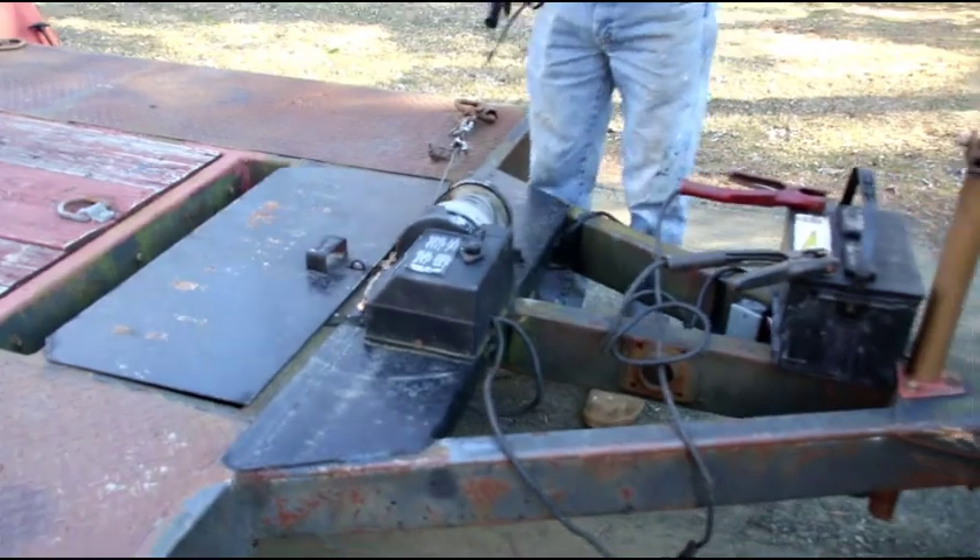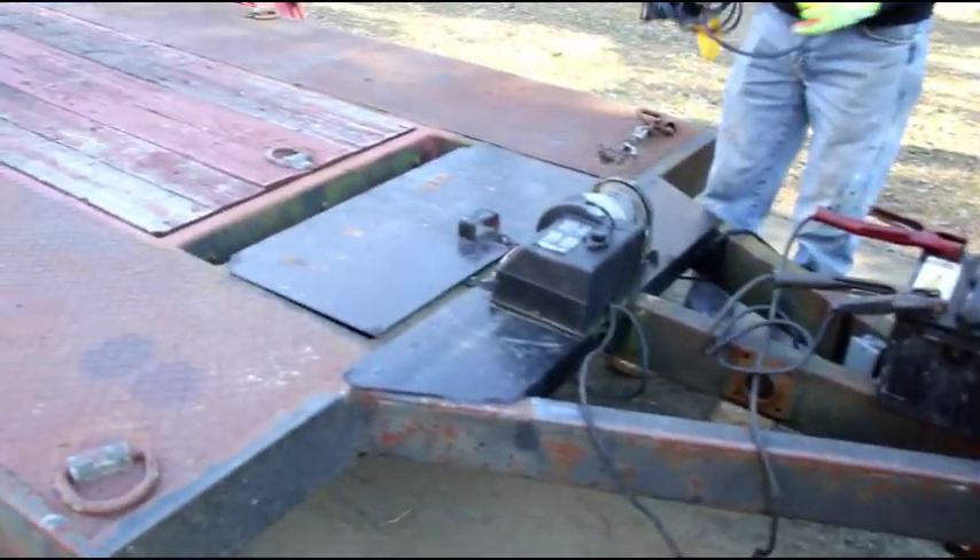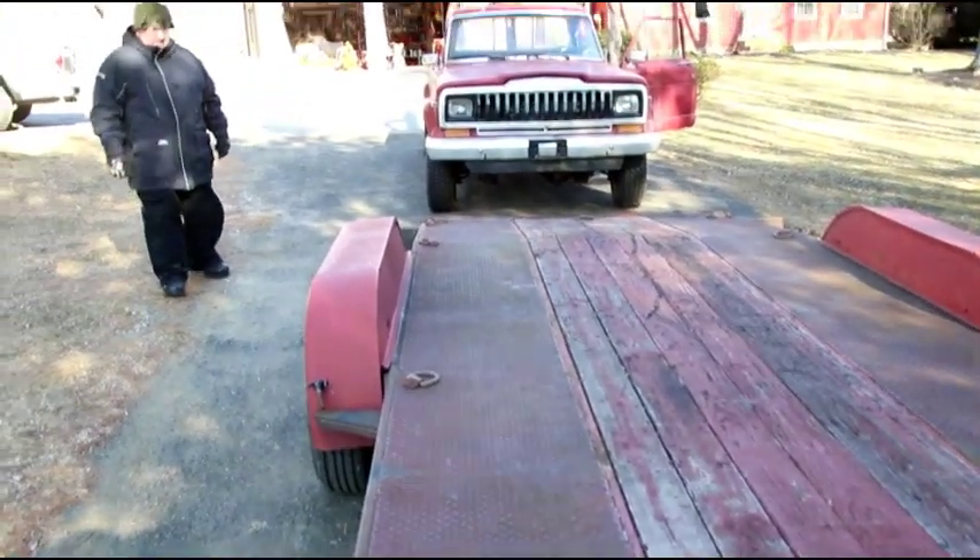Do you charge from the truck, Matt? - I do not. Okay, we're gonna see - hopefully Matt's got a fresh battery - we're gonna see what kind of results we get pulling this guy up onto the trailer.